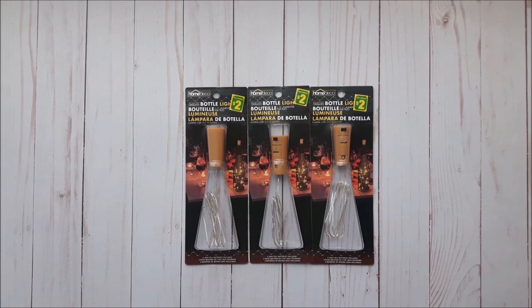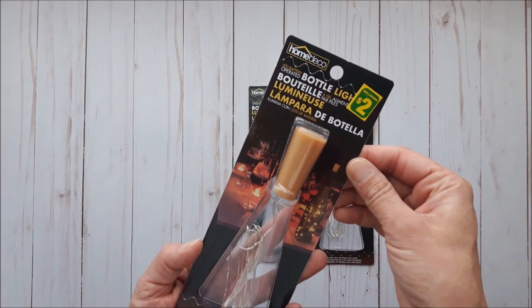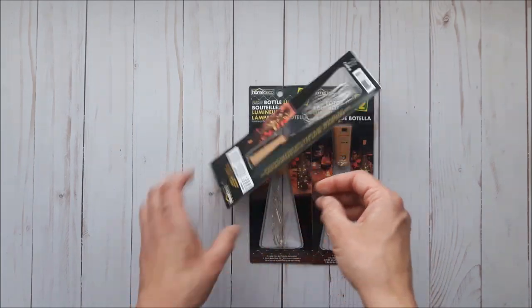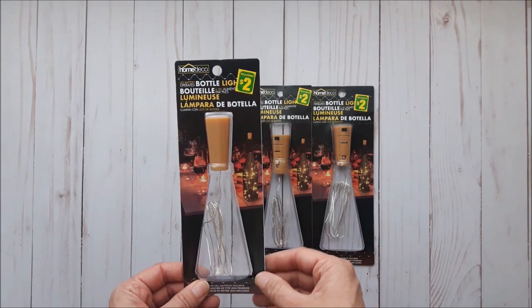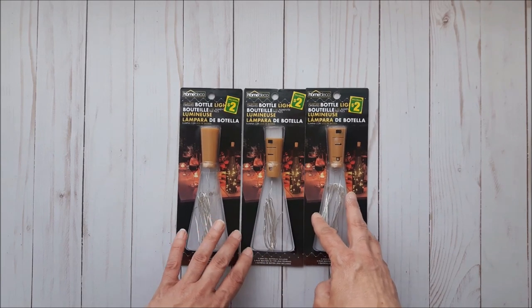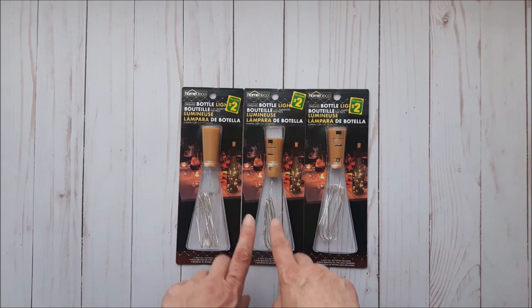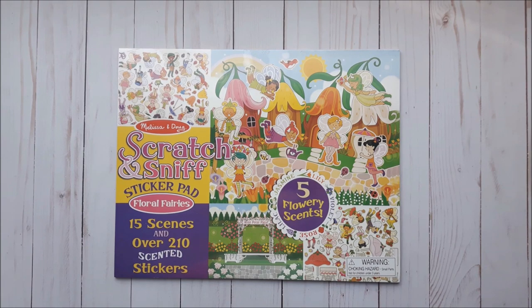Bottle lights are always a hot commodity when you can find them. I got three packages: one for myself, one for a friend, and one to include in a future giveaway I'm putting together.